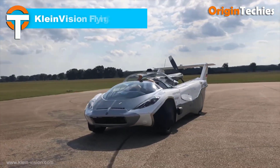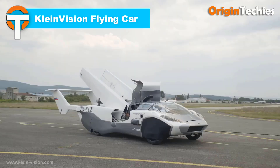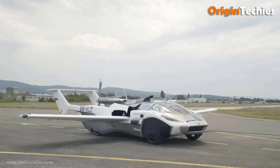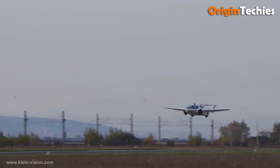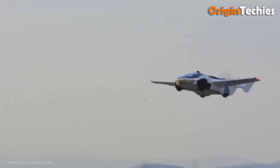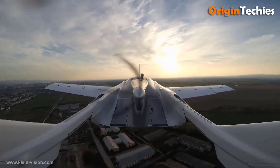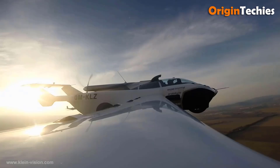The Klein Vision Flying Car, or AirCar, is a groundbreaking vehicle that seamlessly transitions between road and flight modes. Its main fuselage is a two-seat sports coupe with four large wheels for road travel. When airborne, fold-out wings and extending tail booms provide additional lift, while a pusher propeller ensures forward thrust. Constructed from carbon fiber composite over a steel subframe, the AirCar utilizes over 20 programmable servo motors for its transformation process.